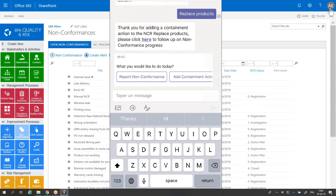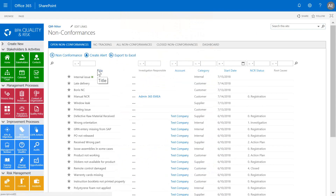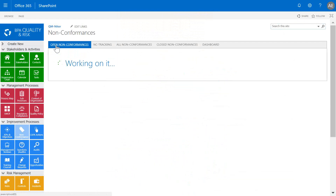Great, that's done. Optionally, you could append pictures to the incident. The incident is now logged in the BPA Quality app, and the workflow has automatically started. Concerned users have been alerted for qualifying and investigating the incident.